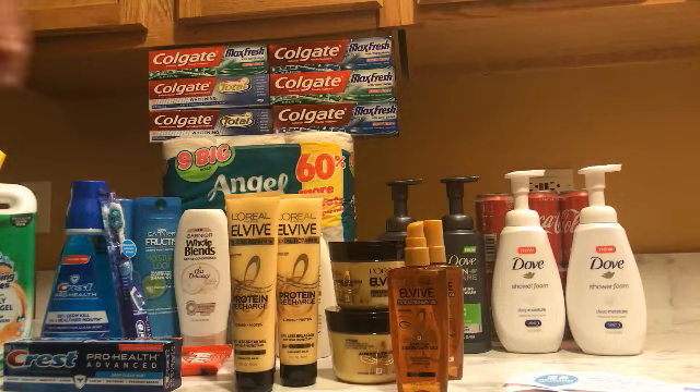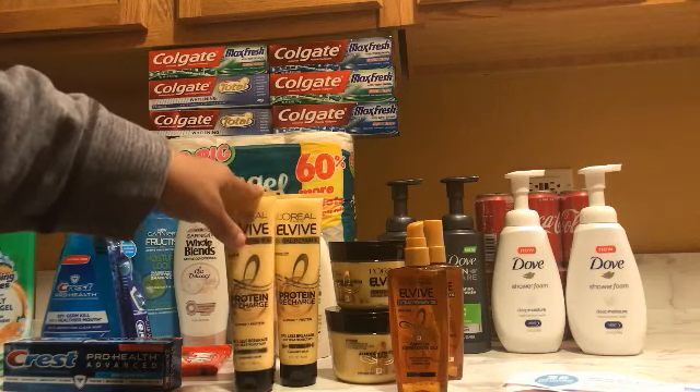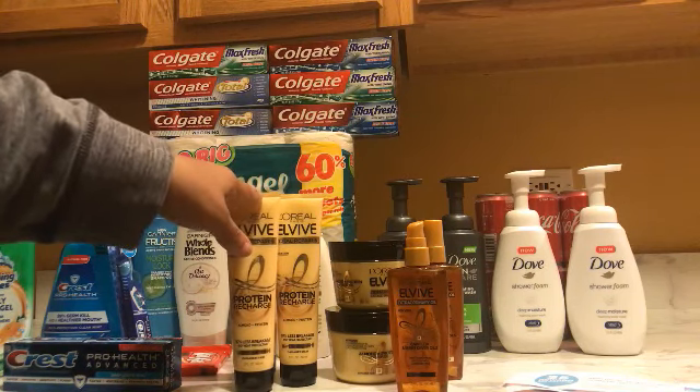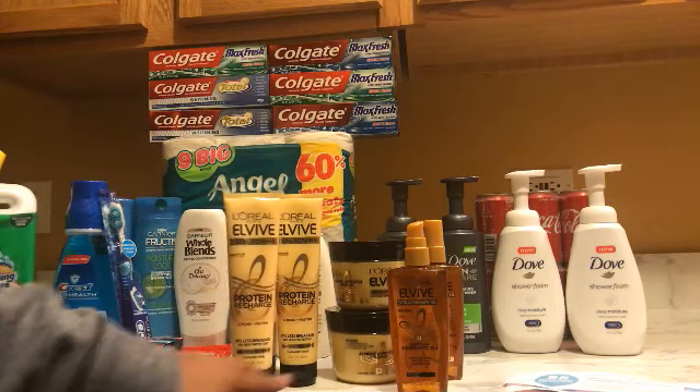My last deal — oh, I forgot to tell you — when you buy these, a three-dollar Catalina printed out. So I had six dollars between both of those.